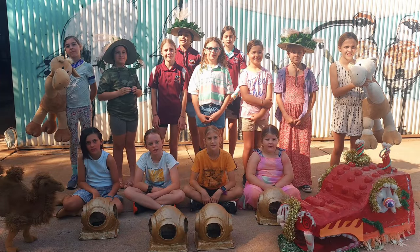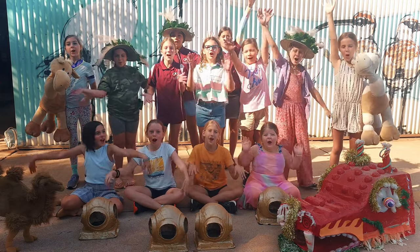Thanks for watching. Next time you hear Broome, I hope you think of... shorebirds!